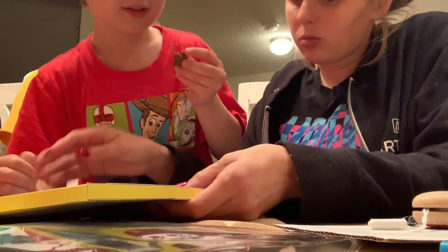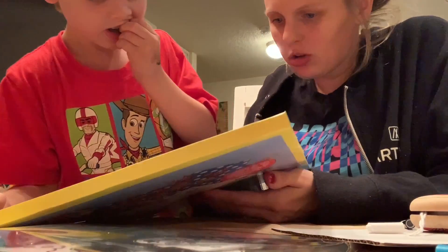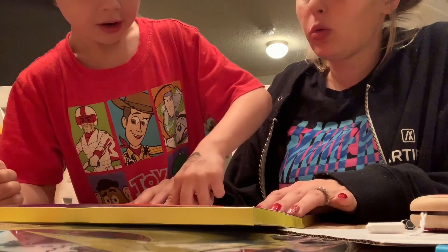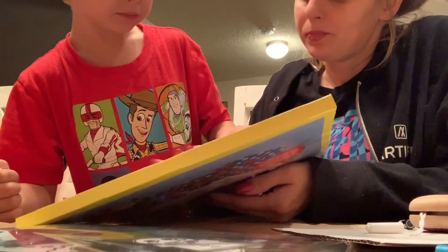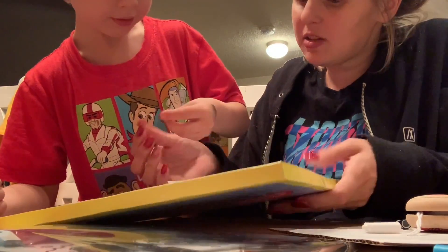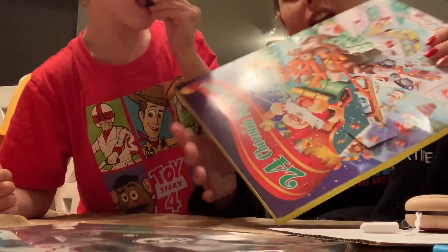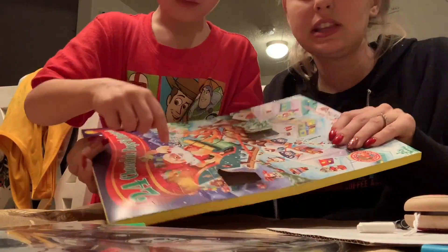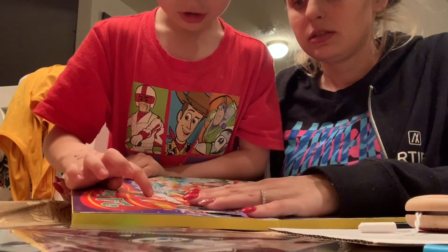Today is Day 2 so we gotta open two as well, and then tomorrow we'll open three. There you go — that's an ornament, and I got this at the 99-cent store so it was only 99 cents.